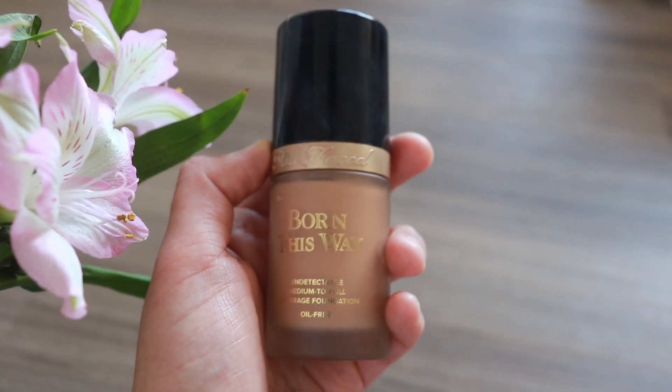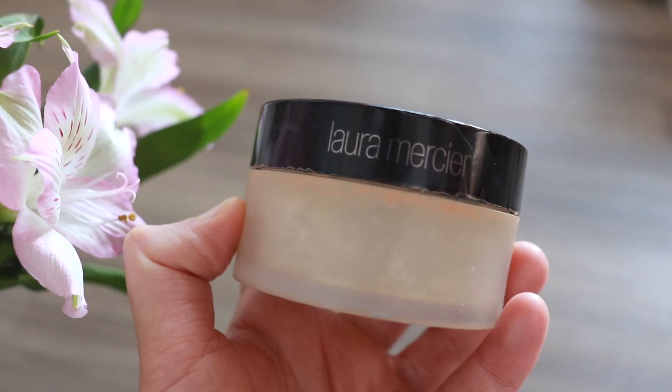For my face I'm using the Too Faced Born This Way foundation. Next up is a translucent powder to set the look — same thing, just pat your way through.